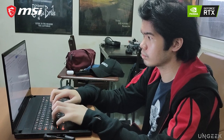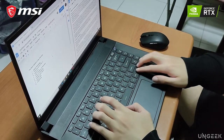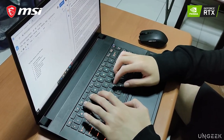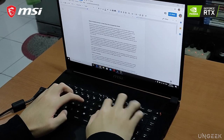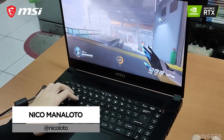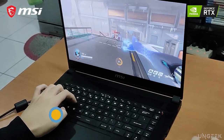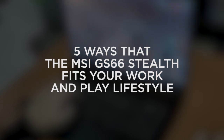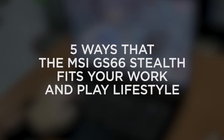These days, the boundaries of work and play have started to blur. Work-from-home setups have made it difficult at times to clearly determine when and where work ends and play begins. This is why it's a good idea to pick a partner that lets you seamlessly switch and can fit the requirements of both. My name is Nico from Ungeek, and here are 5 ways that the MSI GS66 Stealth fits your work and play lifestyle.